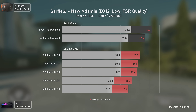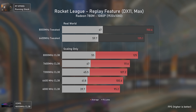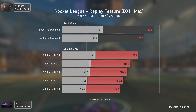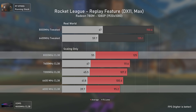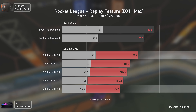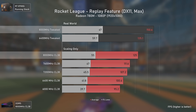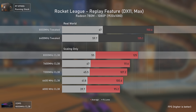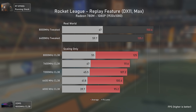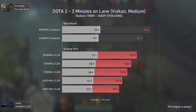Moving to esports titles, starting with Rocket League — this APU runs it without a single issue. In terms of scaling alone, we got a 31 percent performance uplift going from 6000 to 8000 MHz with the same timings, which is outstanding. Even the tweaked 8000 MHz is 20 percent faster than the 8000 MHz XMP in this scenario, making the game much more enjoyable. Outstanding results, even at maximum settings.